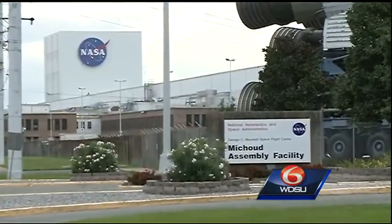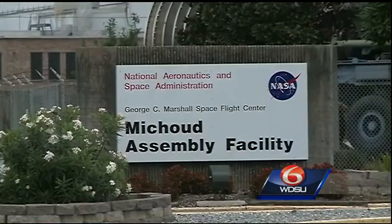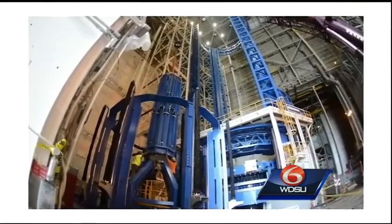Next time you get asked something about Michoud, you should stick your chest out very proudly and say, you know, that's a part of my community. NASA Administrator Charles Bolden made a special trip to New Orleans today for the ribbon cutting at the Vertical Assembly Center in Michoud.